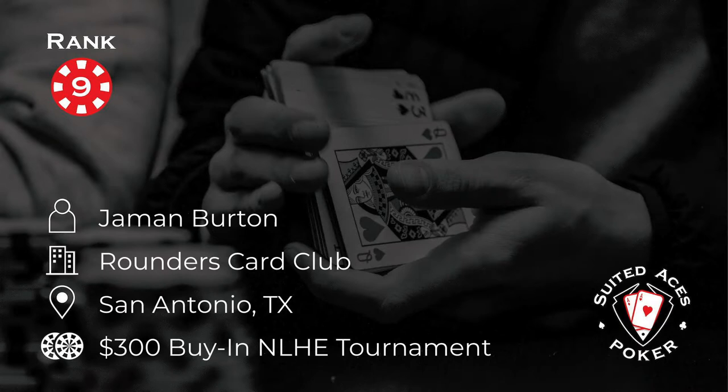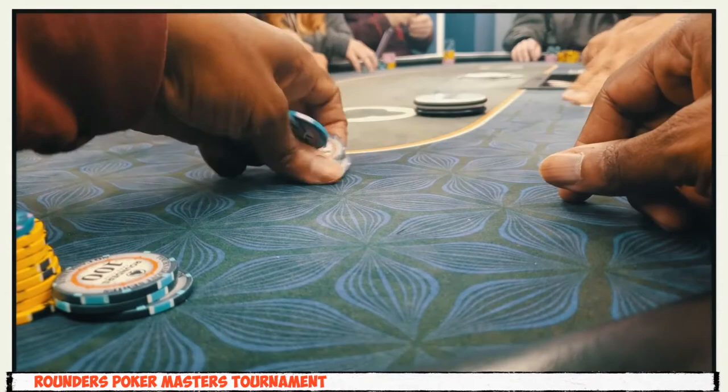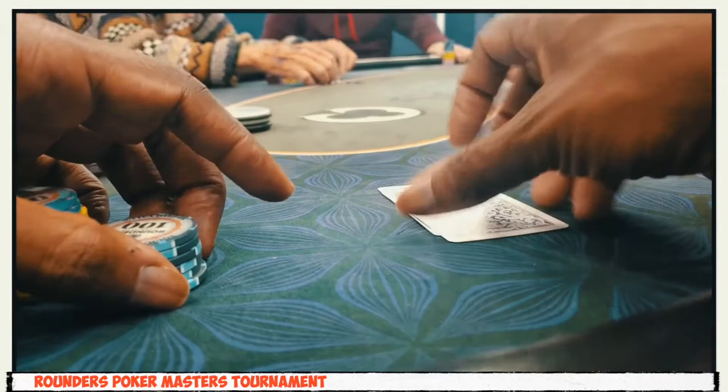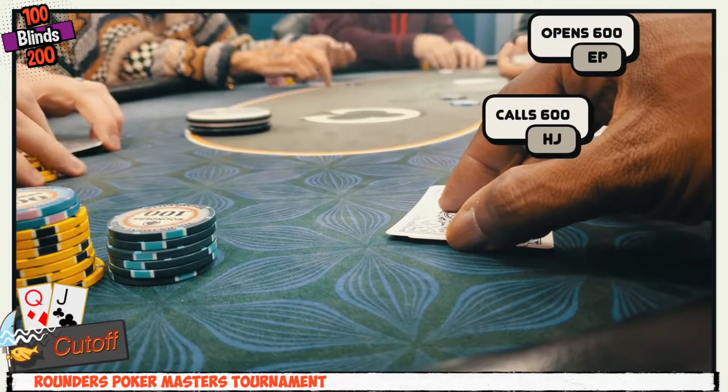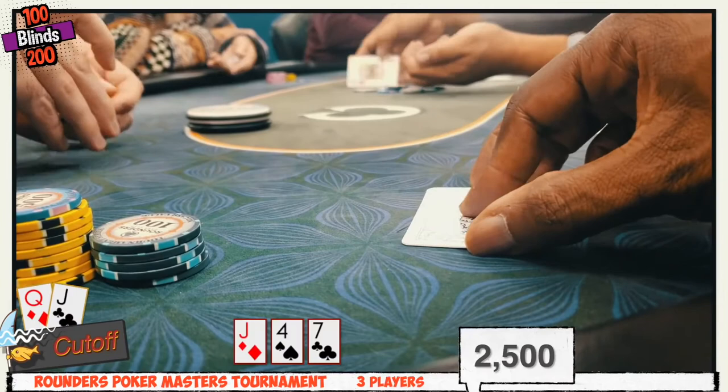Number nine this week and Jamin Burton is playing at the Rounders Club in San Antonio, Texas in a $300 no-limit hold'em tournament. It is always better to listen to your gut. We pick up action at level 2 — nothing really happened in level 1, as nothing of real merit ever happens in early levels unless you bust. Blinds are 100/200 and antes haven't kicked in yet.